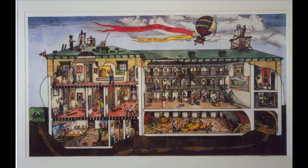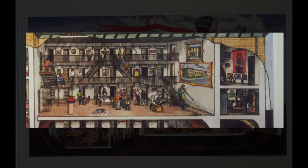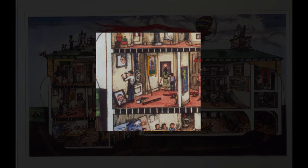The museum hasn't always been in its current location across from Washington Square Park. For several years, it was located inside of the Old Jail in downtown Dubuque. This etching shows the interior of the museum at the Old Jail, with people viewing artwork in the galleries, an art class taking place in the basement, and people working hard to hang more art.